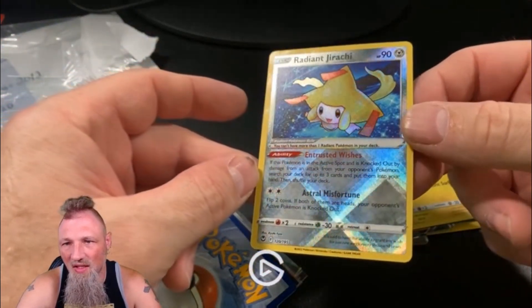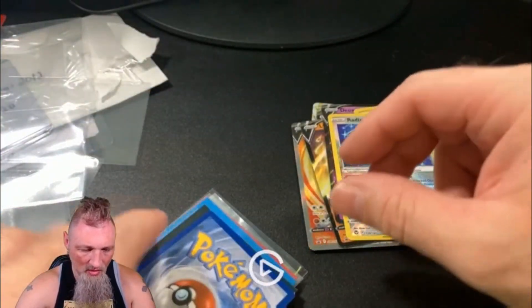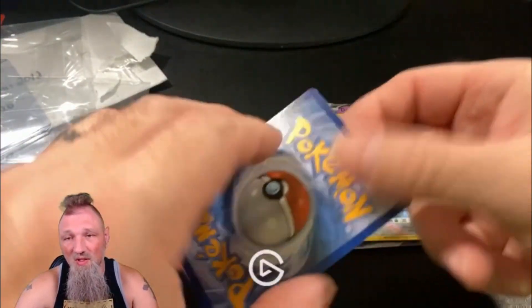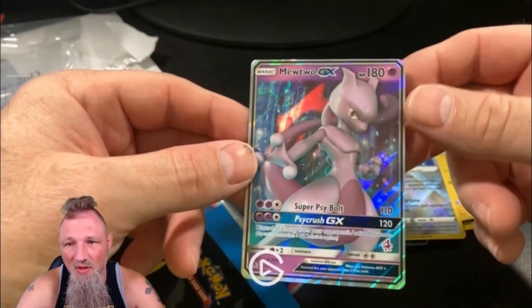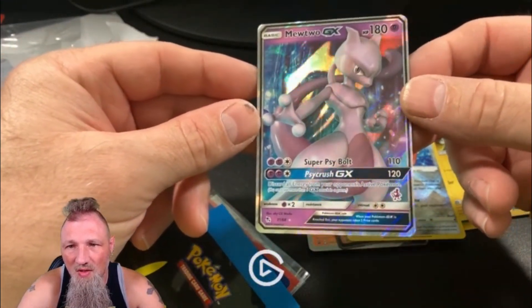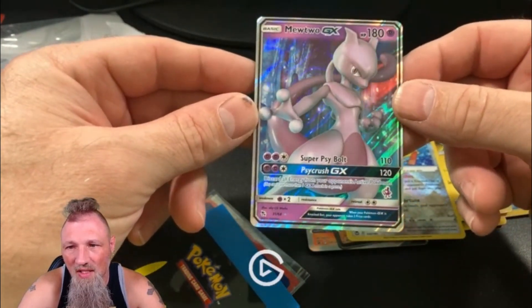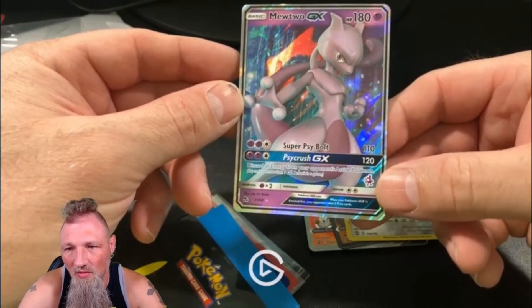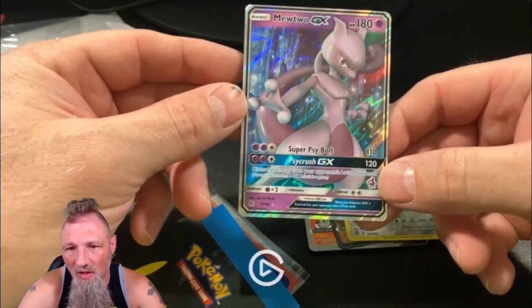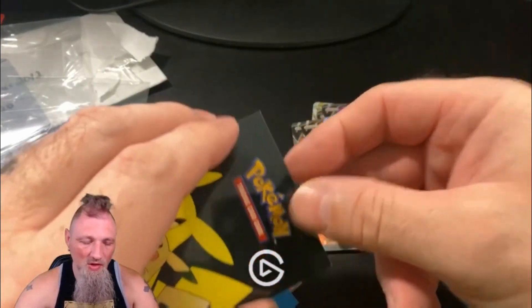Radiant Jirachi — I'll pick that up for a buck, I just thought it was cool because it was Radiant. Anyway, I had store credit so I kind of went on a little shopping spree. Mewtwo GX — got some scratches on it but I just thought it was cool. I like the little Mewtwo emblem there. No clue what set that's from, so I've got to do a little Pokémon research.